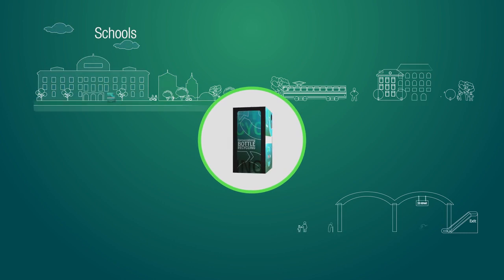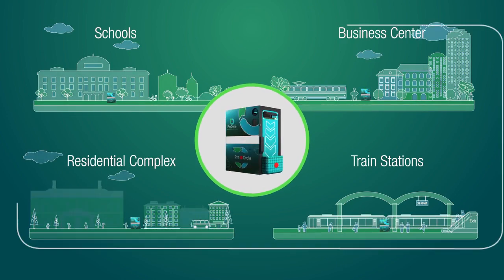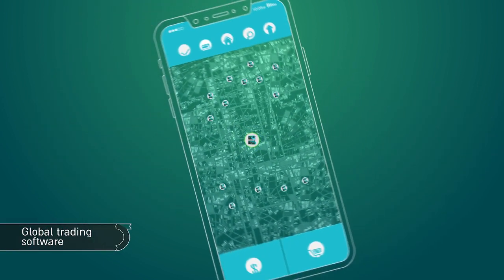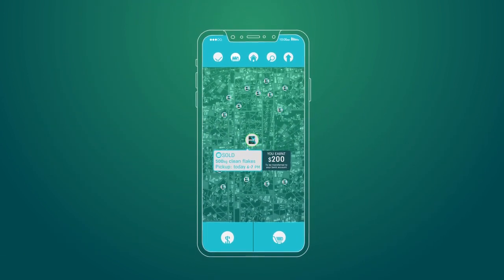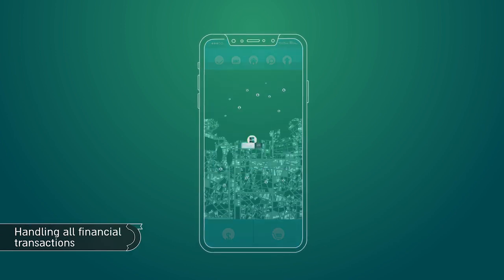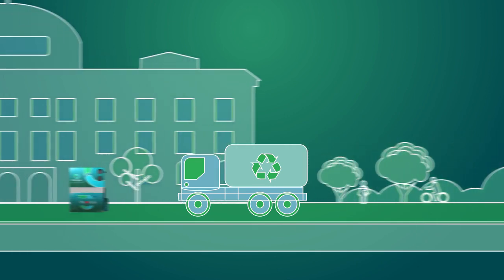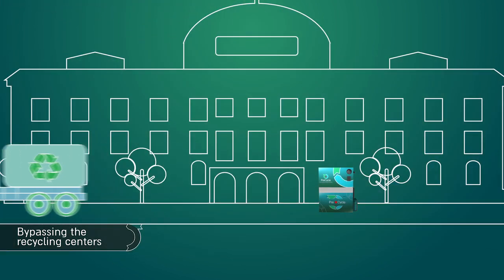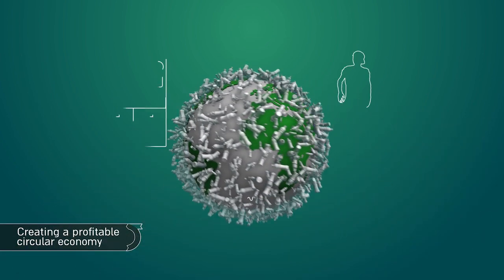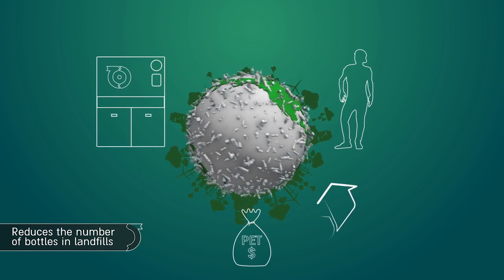Anyone can join Precycle's business network by leasing a Jimmy and placing it in a public spot. Precycle's trading software coordinates all logistic and financial transactions to sell the clean flakes directly to nearby plastic converters and bottle-to-bottle factories, bypassing the traditional collection and recycling centers. Precycle creates a profitable circular economy and reduces the number of bottles ending up in landfills.